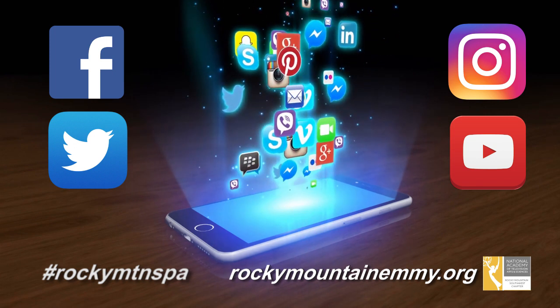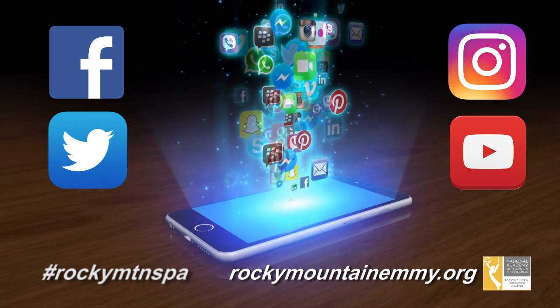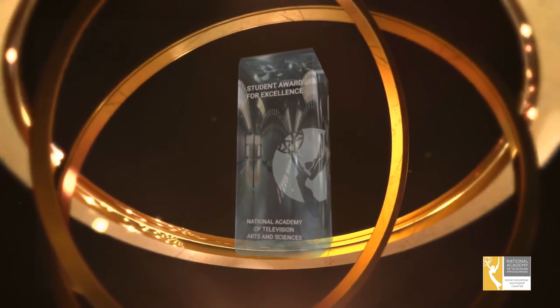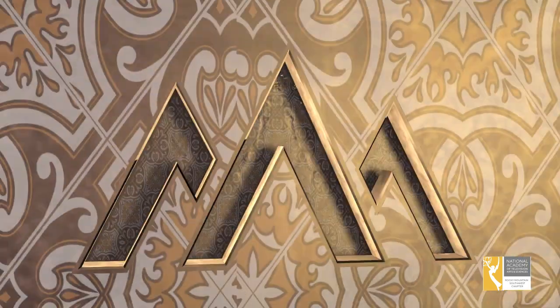If you need additional assistance with your entry, please contact our office — we're here for you. You can find the information listed right here on the screen. And that SPA Crystal Pillar embossed with your name and presented to you at the Student Production Awards could be just an entry away. Thanks for watching and entering the Rocky Mountain Emmy Student Production Awards. We'll see you at the Student Production Awards.